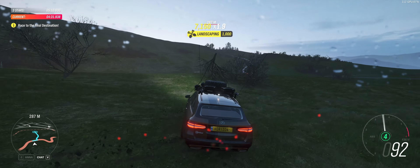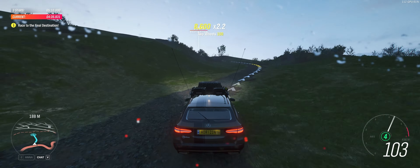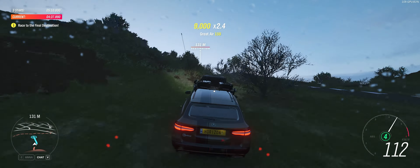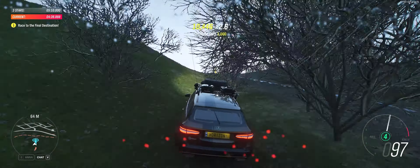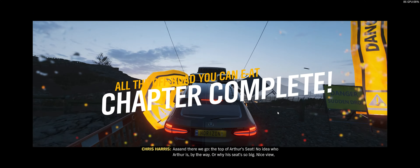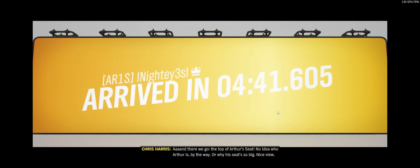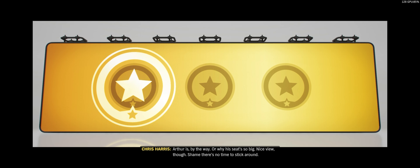100 metres, turn left. And there we go — the top of Arthur's Seat. No idea who Arthur is, by the way, or why his seat's so big. Nice view, though.